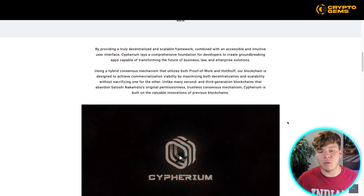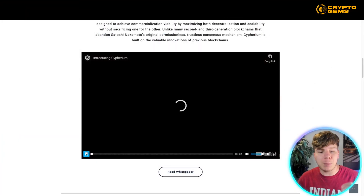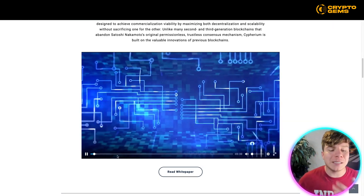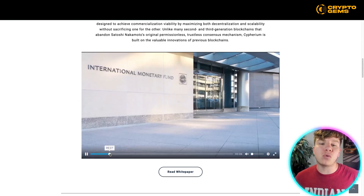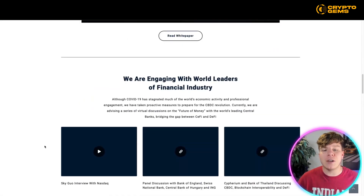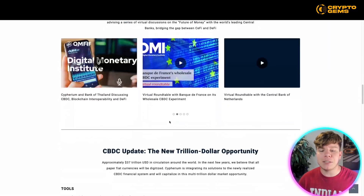Unlike many second and third generation blockchains that abandoned Satoshi Nakamoto's original permissionless, trustless consensus mechanism, Cypherium is built on the valuable innovations of previous blockchains. I want you to go and watch the video on their website — it's three minutes 30 seconds long, but it gives you a real nice insight into exactly what this project is bringing and the vision it's trying to achieve. They're also engaging with world leaders of the financial industry all the time.